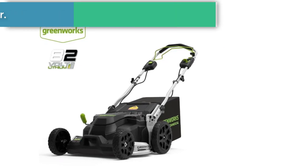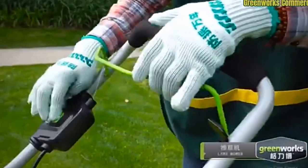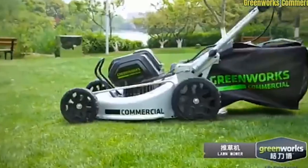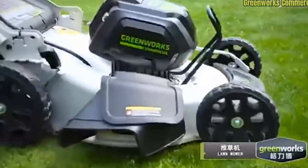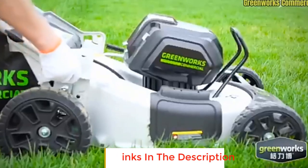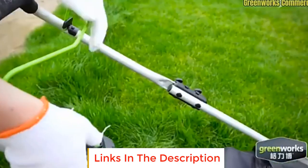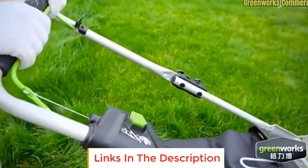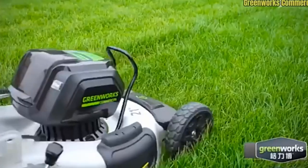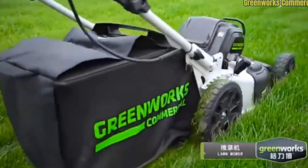Number 2: Greenworks Garden Lawn Mower. This is a lithium battery electric push-type grass weeder and collector, 82V, 1000W professional garden tool. Type: electric lawn mower. Product weight excluding battery: 32.5 kg. Blade length: 25 inches. Power: 1000 watts. Cutting height: 20 to 80 millimeters.